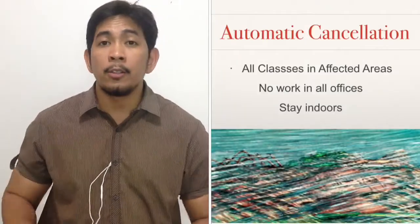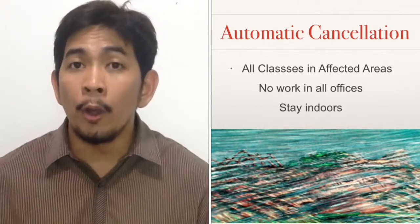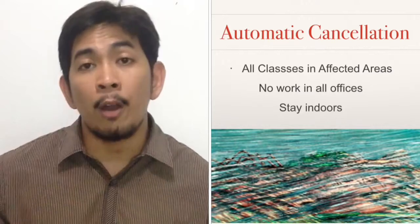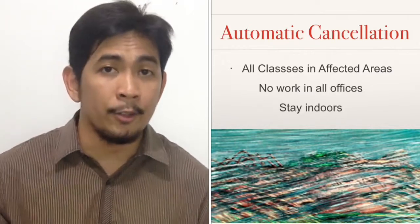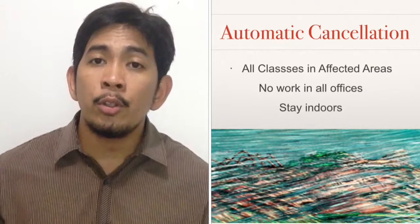For the automatic cancellation, classes in all levels are suspended or cancelled. Likewise, work in government and private offices are cancelled and suspended. This is because debris flying at 175 to 220 kilometers per hour may instantly kill a person, and it is best advised to stay indoors.